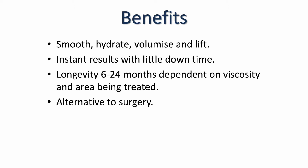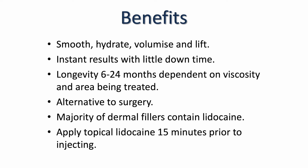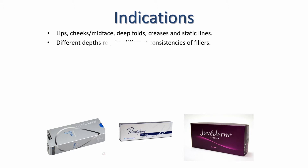The majority of dermal fillers on the market do contain lidocaine, making the procedure more comfortable for your patient, however it doesn't eliminate all elements of pain. It's good practice to apply a topical numbing agent 15 to 20 minutes prior to injecting — again, this will make the procedure more comfortable but will not eliminate all pain. Indications for use include lips, cheeks/mid-face, deep folds, creases, and static lines — those areas that Botox won't treat. Botox is very much for dynamic lines, whereas dermal fillers give an instant result for creases that have bothered patients for a long time.